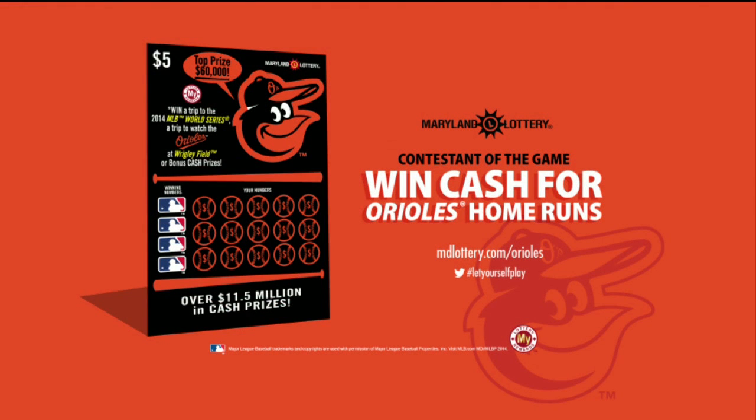In a moment, the Pick 4 game, but first, play the Orioles scratch off from the Maryland Lottery for your chance to be chosen as the contestant of the game. Win cash or enter for other great second chance prizes. Details at mglottery.com slash Orioles.